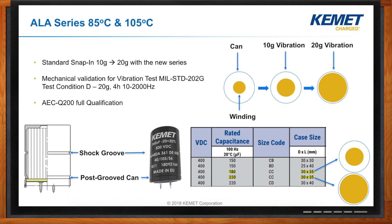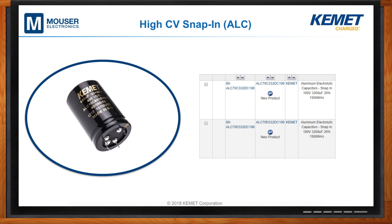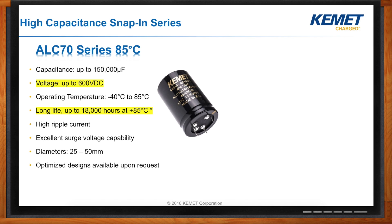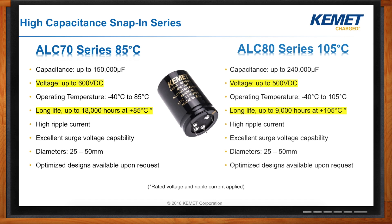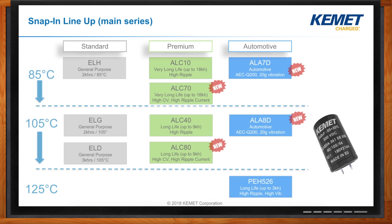For demanding high-density applications, we have our ALC series high-capacitance, high-voltage snap-in, available on Mouser. When comparing our standard ALC10 with the new ALC70, we can keep the same capacitance and voltage values with reduced case size and cost, or keep the same case size with increased capacitance and performance. We offer two rated temperatures: the ALC70 with voltage rating up to 600 volts and long life up to 18,000 hours, and the ALC80 series with voltage up to 500 volts and long life up to 9,000 hours. The complete snap-in lineup includes three rated temperatures: 85, 105, and 125 degrees Celsius, available in standard, premium, or automotive series.